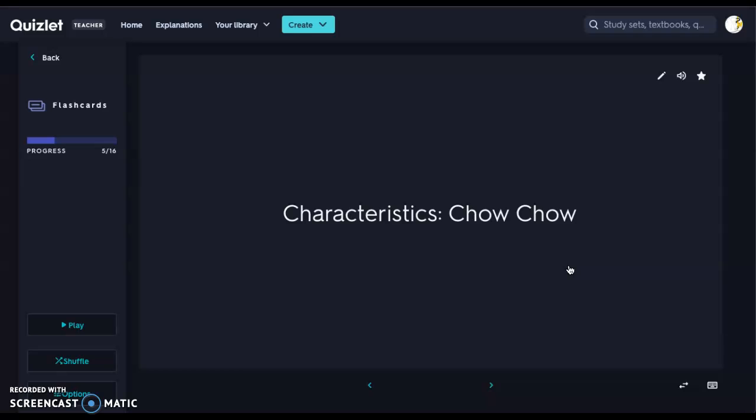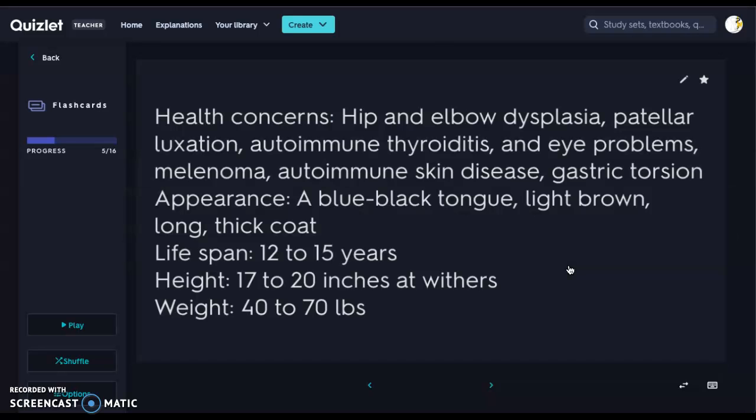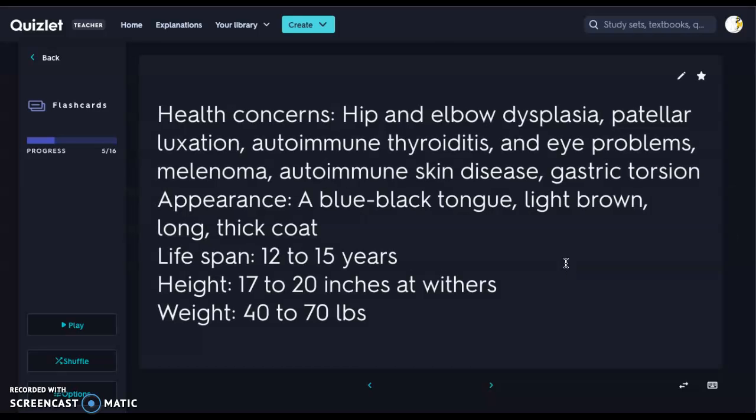Next we have the Chow-Chow — beautiful, but with definite health concerns. We have hip and elbow dysplasia, patellar luxation, autoimmune thyroiditis — so they have some issues with their thyroid — some eye problems, melanoma or skin cancer, an autoimmune skin disease, and gastric torsion. One of the cool things about a Chow-Chow is the blue-black tongue. You know your dog is mixed with a Chow if it has that blue-black tongue.